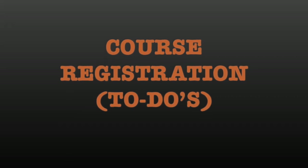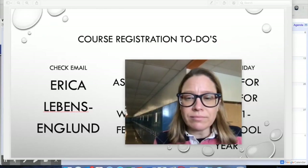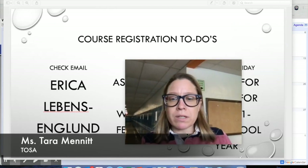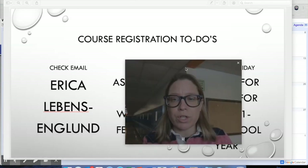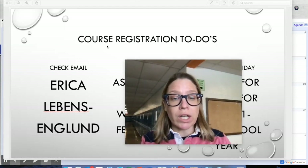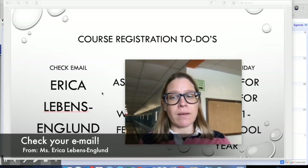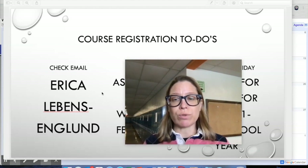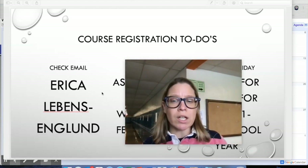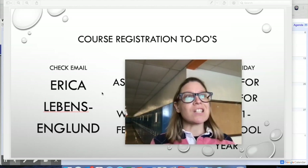Hi Washburn, I'm here with some info about course registration. The first thing I want you to do is check your email and look for an email from Erica Levens England. Erica sent students and families an email pertaining to some big-picture ideas about course registration, and you're going to want to take a look at that email before you shut down your computer for the weekend.